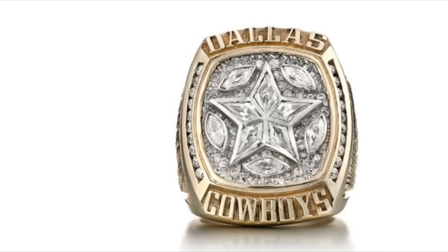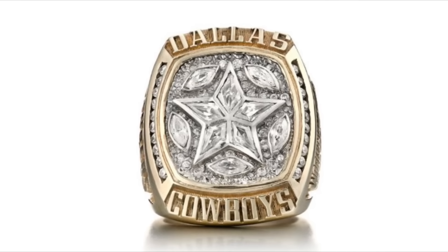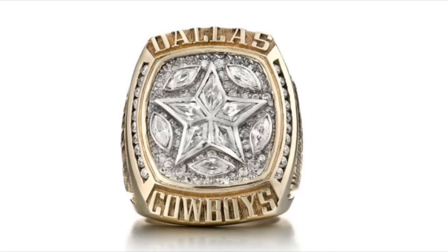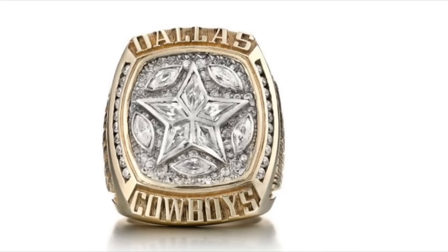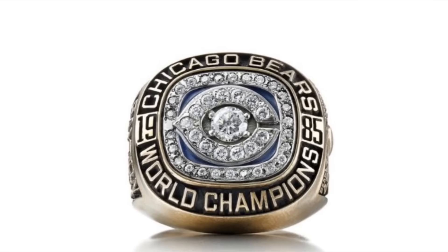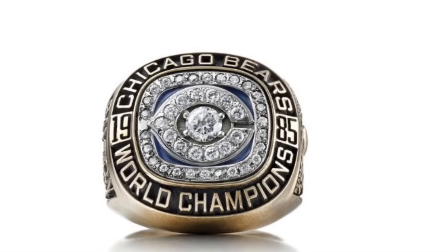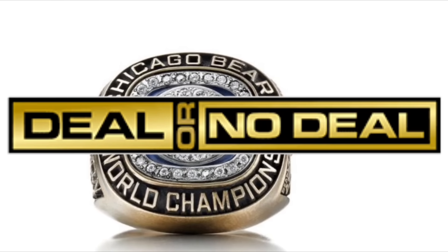There's really nothing wrong with this ring other than the overuse of yellow gold. There's just not much you can do with a star to make it stand out. It's still the Cowboys' best ring, though. The Chicago Bears' only ring uses their logo well enough, but I don't like how the one diamond in the middle sort of throws it off. The lettering on this ring reminds me too much of Deal or No Deal.